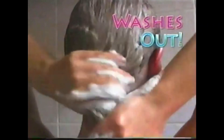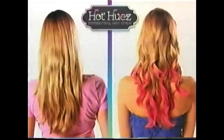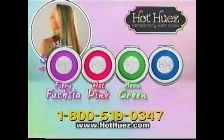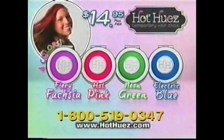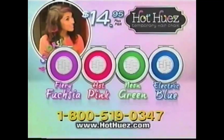With Hot Hues, it's easy and fun to change and choose. And it all washes out with shampoo. Don't settle for hair that's dull, dull, and duller. Just press, slide, and color. With Hot Hues Hair Chalk, you get four high-impact colors: fiery fuchsia, hot pink, neon green, and electric blue. Each in its own special mess-free coloring applicator. All for $14.95. It's fast, fun, and easy to get crazy cool color without any commitment.